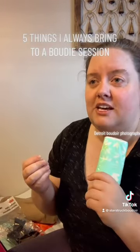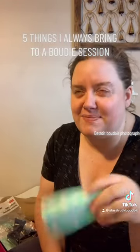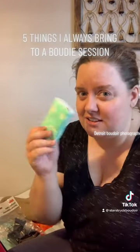Next thing: Kleenex and paper towels. You always need to bring these because I get sweaty and have to wipe everything off my face because it can look dirty. Sometimes you need to sneeze or something, so Kleenex is always going to be there.